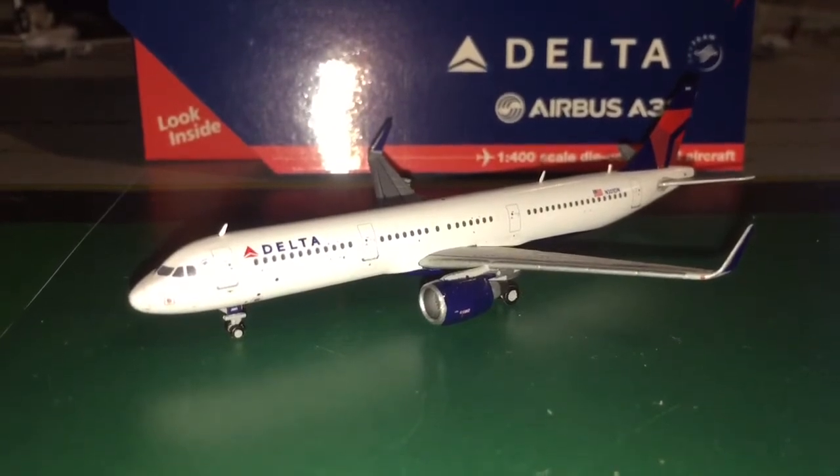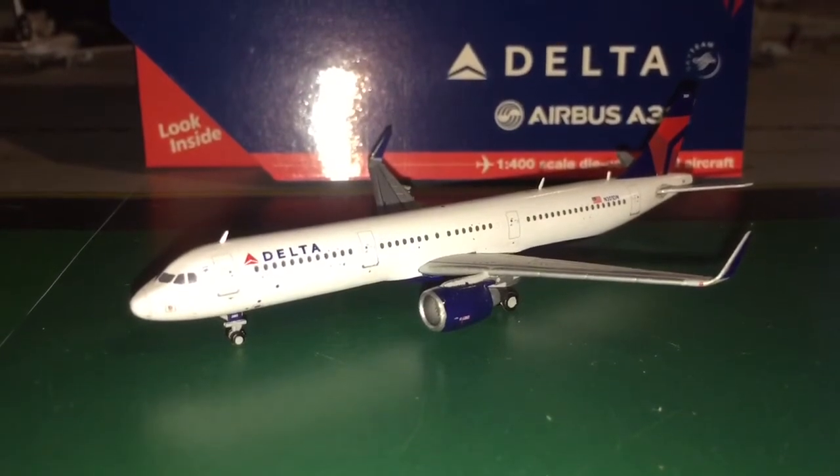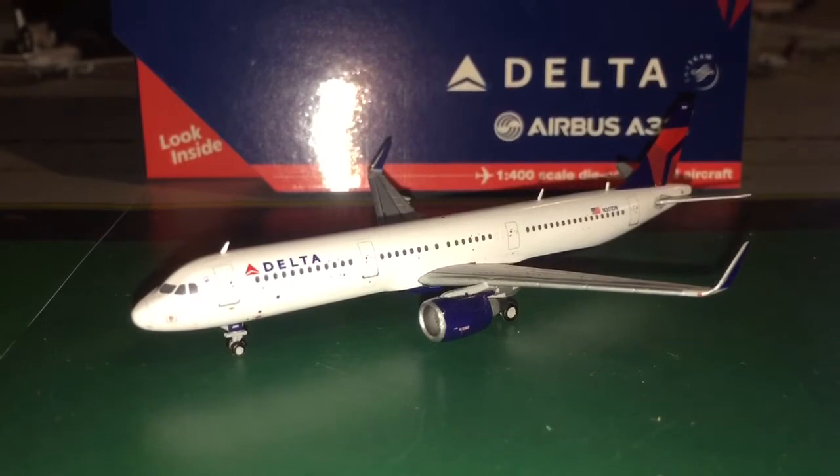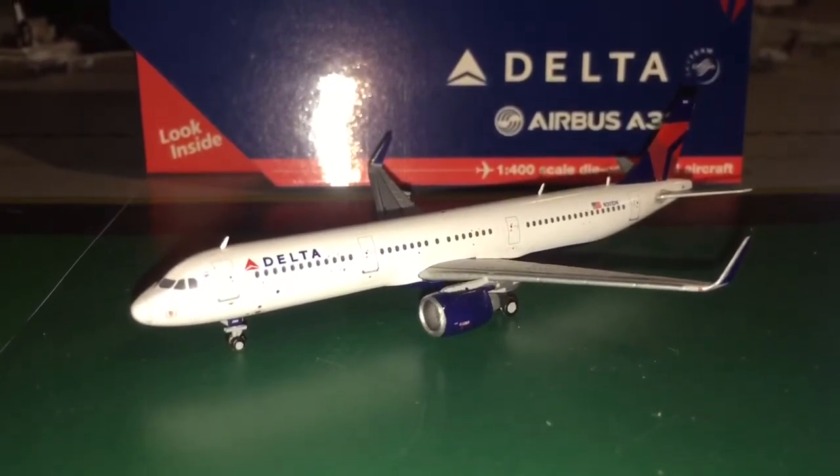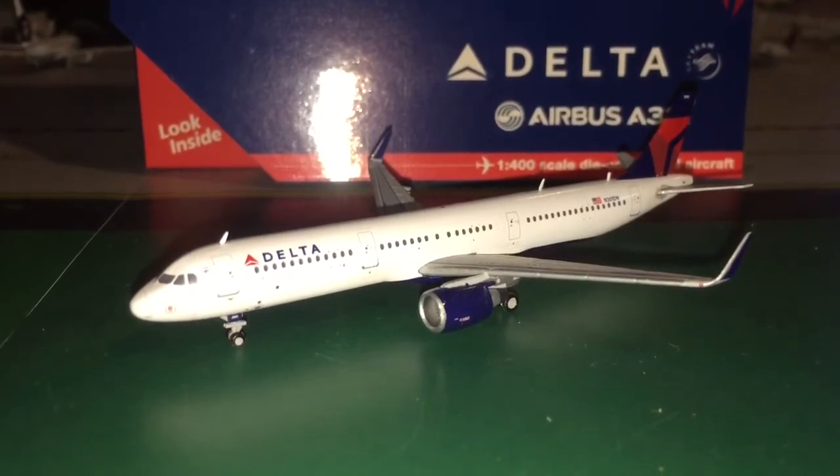This was requested by Citrus Aviations. He was the one who requested this model review, so everybody please go down and subscribe to him. His channel will be in the description, hopefully with the link, but I may forget.